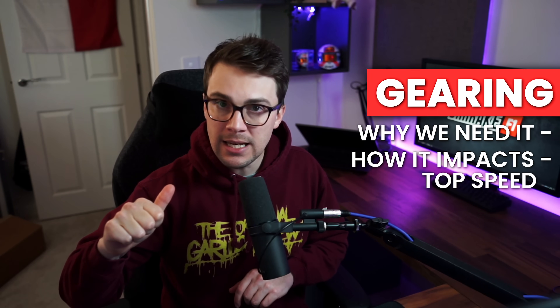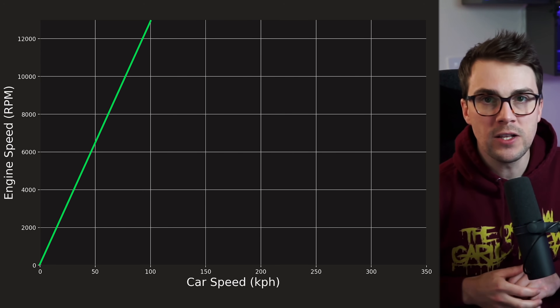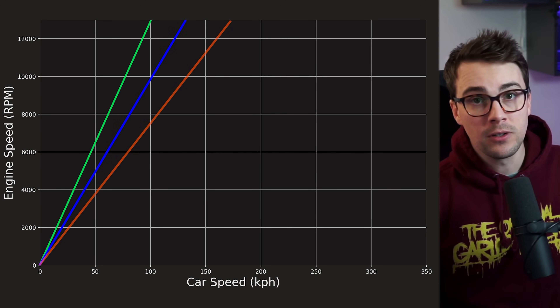Two of the biggest misconceptions about the top speed of a Formula 1 car had to do with the gearbox and gearing. Let's talk about gearing — why we need it and how it impacts top speed. The power band of the engine is really important, and ideally we'd like to keep the engine in this range whenever possible. Since the engine is connected to the wheels via the gearbox, the gear ratio also dictates the speed at which the vehicle can go in each gear. So in order to optimize the power and torque being transmitted to the ground across a wide range of car speeds, we need to have gears — and quite a few of them.